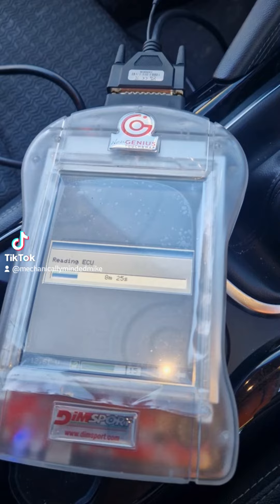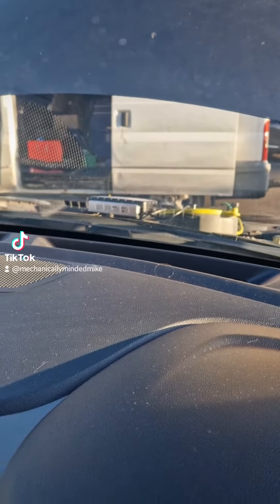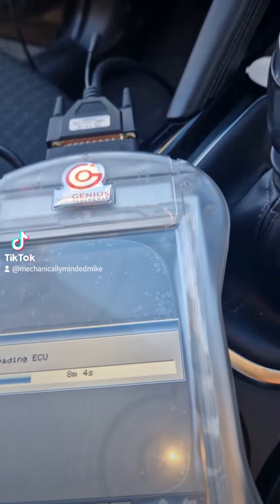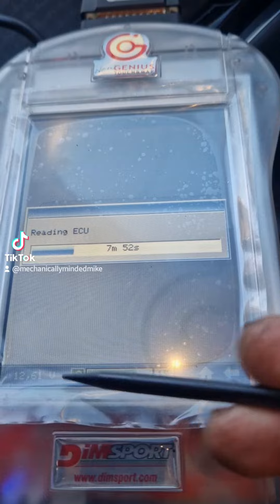Just currently downloading the ECU. I'm hooked up to a stabilizer — you can see that over there — currently supplied by a twin-battery system in the van. Ridiculous amount of power, so we're all good there for a nice stable voltage. You can see it in the bottom left-hand corner.